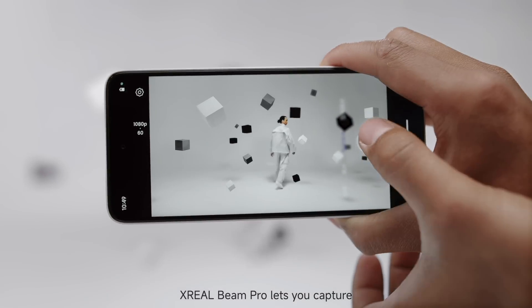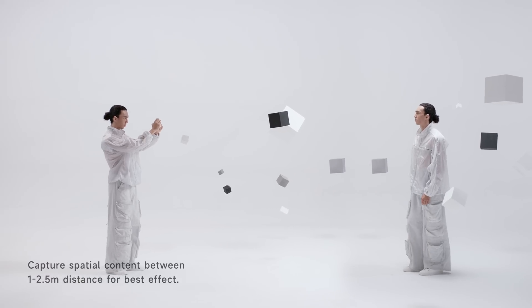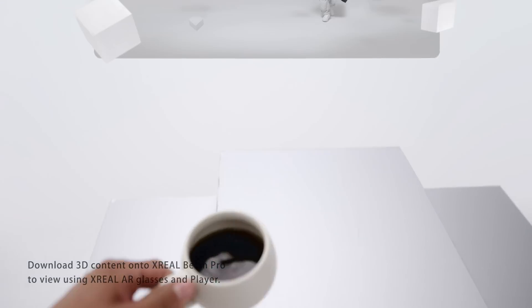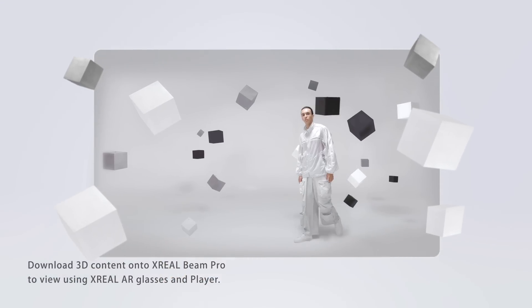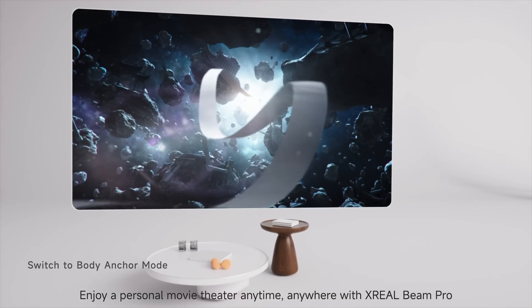Xreal Beam Pro lets you capture and instantly view 3D videos. Enjoy a personal movie theater anytime, anywhere with Xreal Beam Pro.